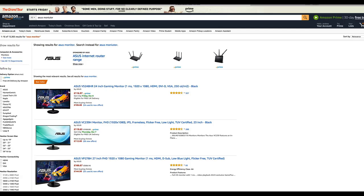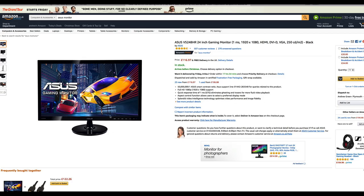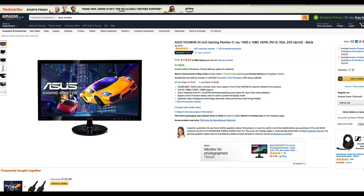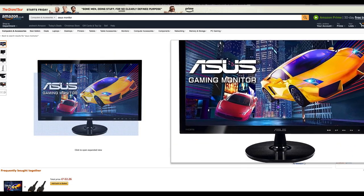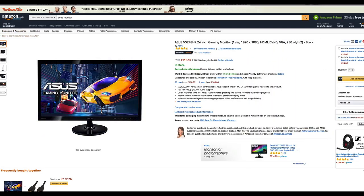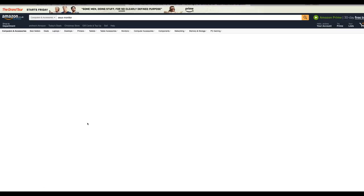So on Amazon we have the Asus 24-inch right off the bat, which has a one millisecond response time - a brilliant little monitor. The controls are on the screen as well. It's 1080p, one millisecond response time - perfect. 116 pounds - absolute bargain. This is a great monitor to go for. Anything Asus is pretty much made for gamers, I just need to put that out there.